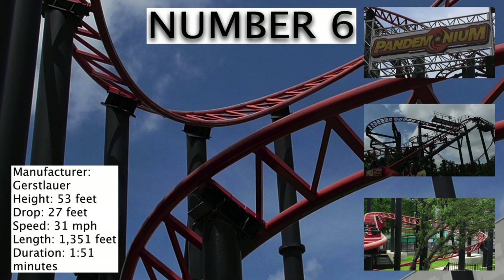Number 6 is the spinning coaster Pandemonium. This coaster is one of many clones, so it's not anything special, but it's still a fun ride.